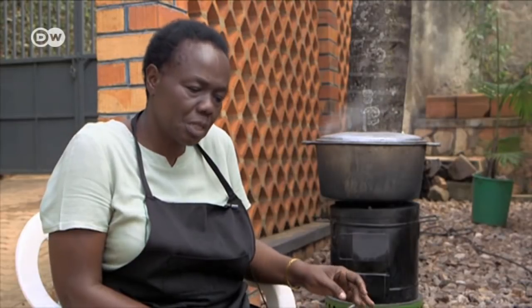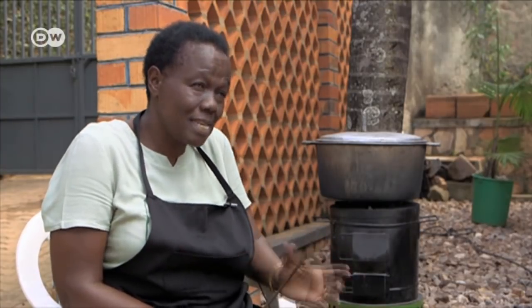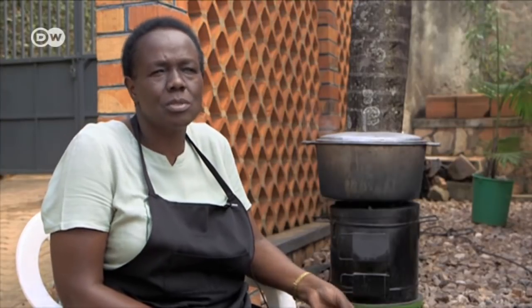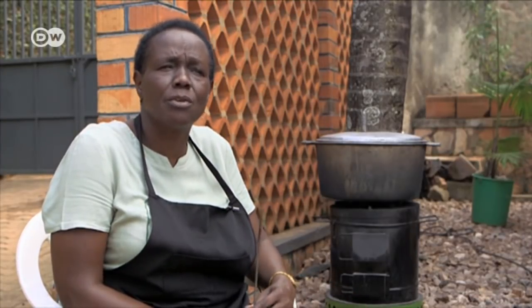I used to use a lot of charcoal. I calculated each year I was using charcoal worth 1.2 million shillings in this home for one year. But now the charcoal dust I use doesn't go even beyond 100,000.